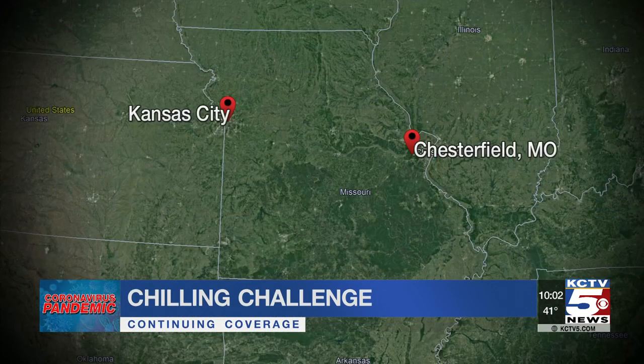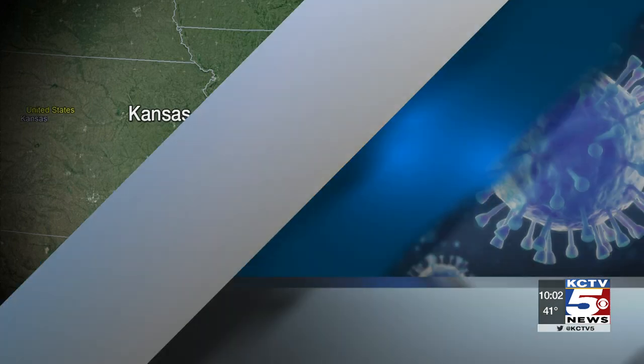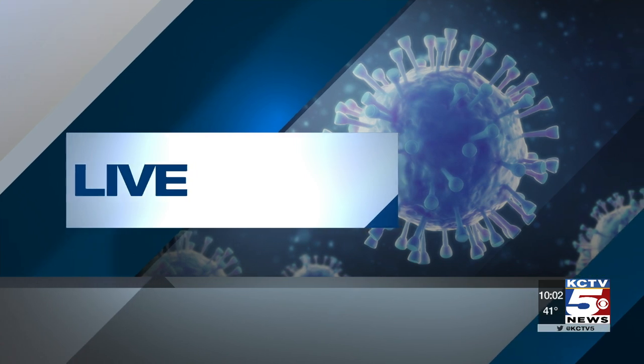Pfizer has a development facility in Chesterfield, outside of St. Louis. But distribution in KC might be a challenge — the vaccine must be kept below zero. KCTV5's Emily is live outside the University Health System, and Emily, it's a facility that can store vaccines at that temperature.